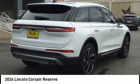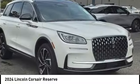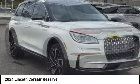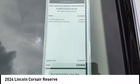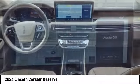Come test drive the 2024 Corsair. The Lincoln Corsair looks the part with an elegantly designed exterior. High-end interior features and technology are coupled with the functionality that you expect from a compact SUV.